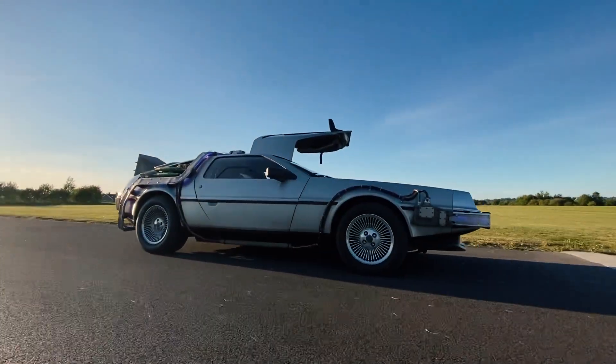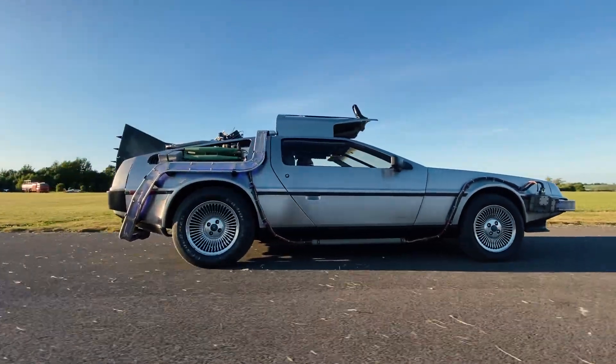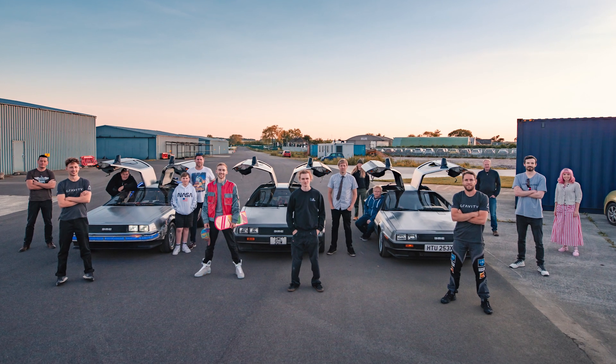This was a crazy combination of DeLoreans, jet suits, and Back to the Future at an incredible location. Thank you so much to everyone who made this possible. I never thought I'd even sit in a DeLorean, let alone capture something this cinematic, bringing the hoverboard probably as close as it's ever been to actually hovering. If you want to see that final cinematic shot we captured, go and have a look at the AX channel.